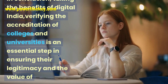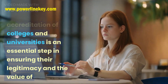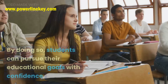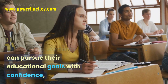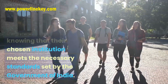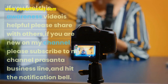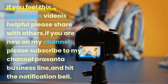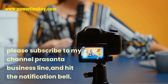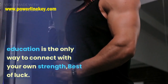In conclusion, taking the benefits of Digital India, verifying the accreditation of colleges and universities is an essential step in ensuring their legitimacy and the value of the degrees they offer. By doing so, students can pursue their educational goals with confidence, knowing that their chosen institution meets the necessary standards set by the Government of India — because it is the matter of career goal. If you feel this awareness video is helpful, please share it with others. If you are new on this channel, please subscribe to Prasanta Business Line and hit the notification bell. Education is the only way to connect with your own strength. Best of luck.